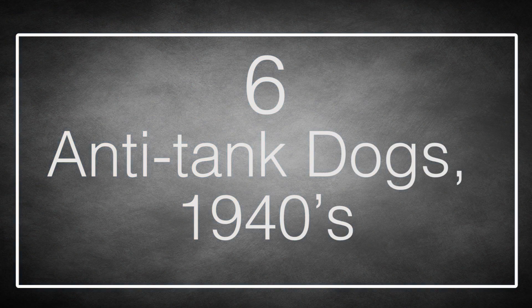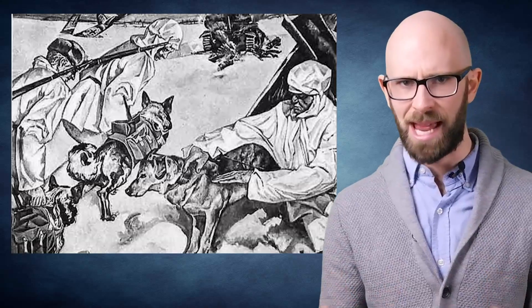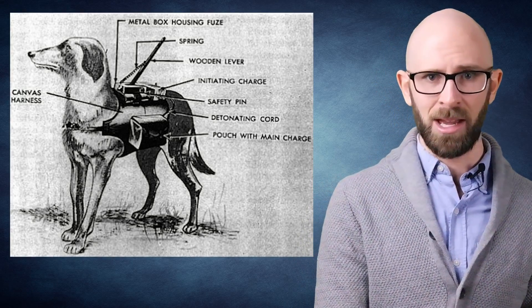Number 8 (second entry): Anti-Tank Dogs. The Soviets during World War II hit on the idea of placing an explosive on a dog trained to seek shelter under German tanks. The explosive would be detonated by a wand sticking up above the dog's back, which would hit the bottom of the target tank. Unfortunately, the dogs were trained using Russian tanks as training aids, meaning that when used in combat, they were more likely to run under Soviet tanks and blow them up — which was the end of this idea.